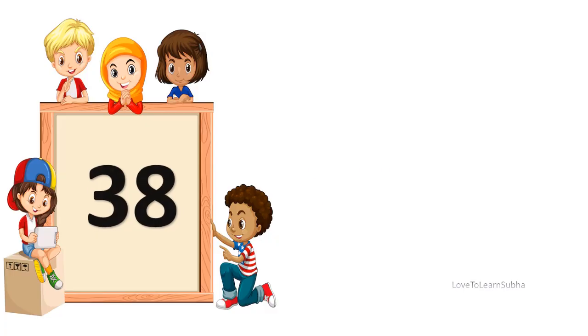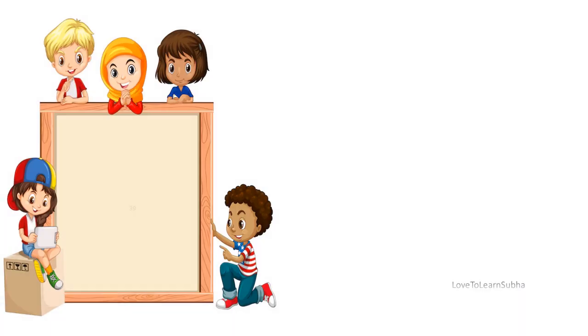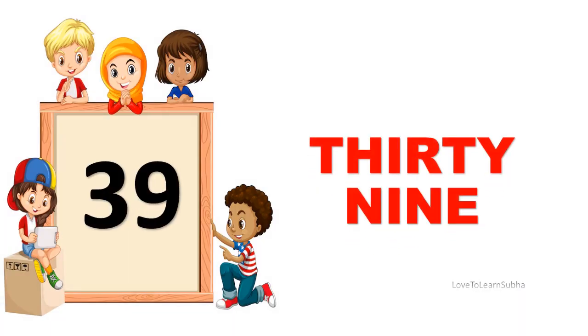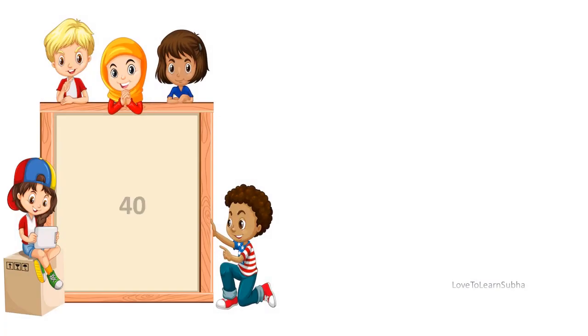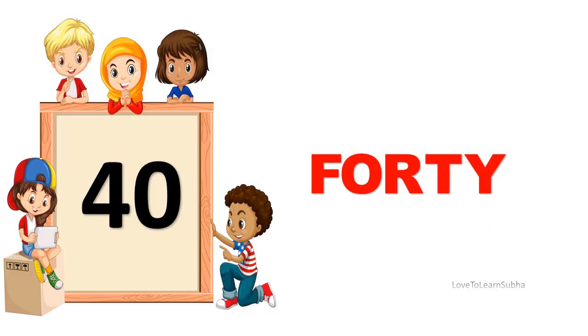38. THIRTY, EIGHT. 38. 39. THIRTY, NINE. 39. 40. F-O-R-T-Y. 40.